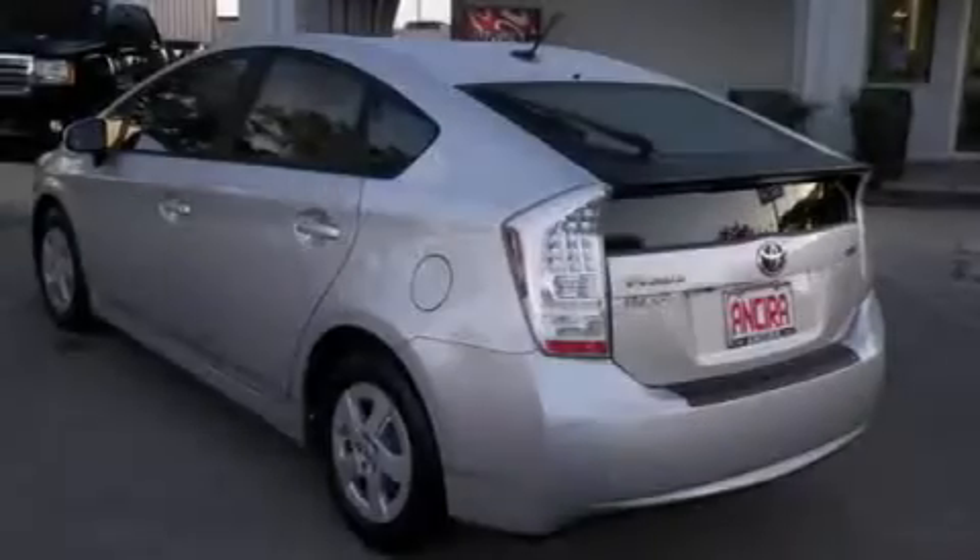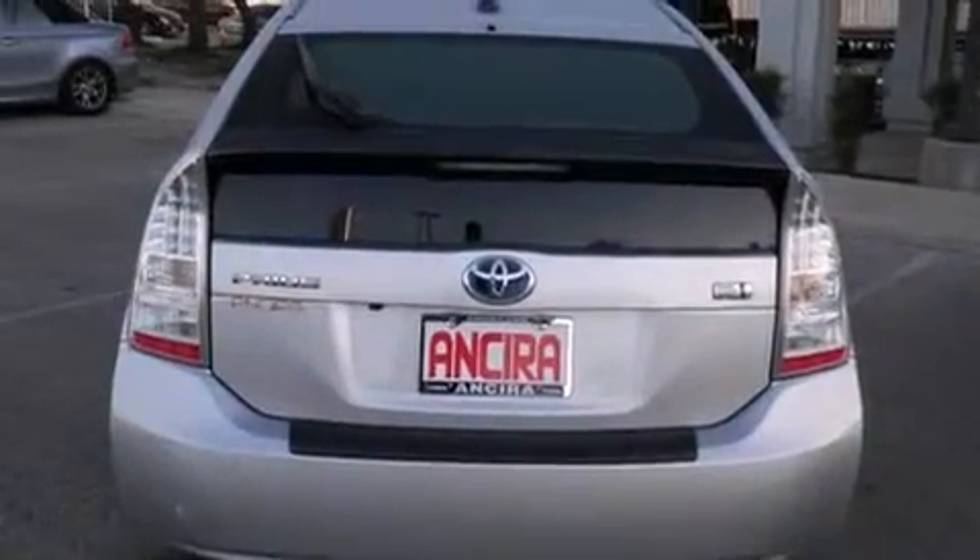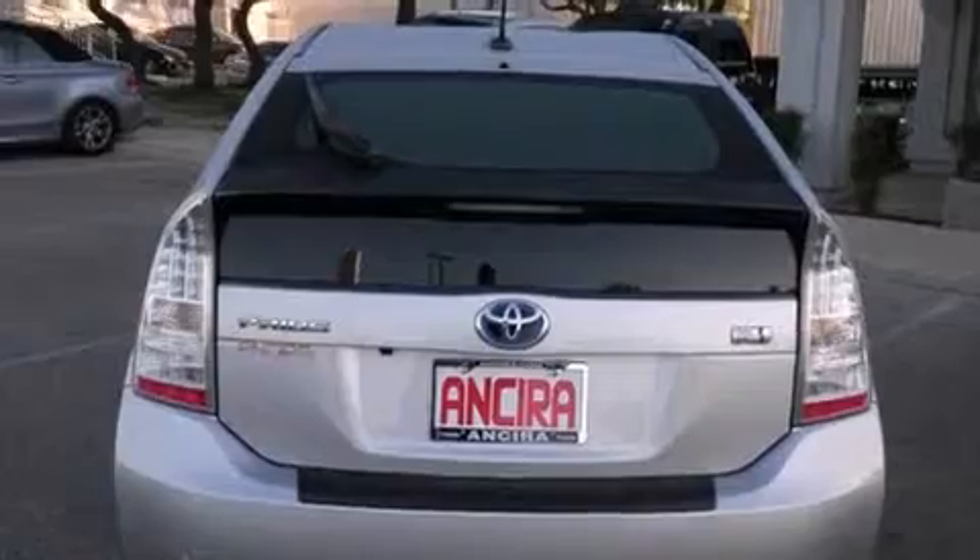Air conditioning with automatic climate control, full power accessories, a rear window defroster, an anti-lock braking system, and this vehicle has less than 69,000 miles.